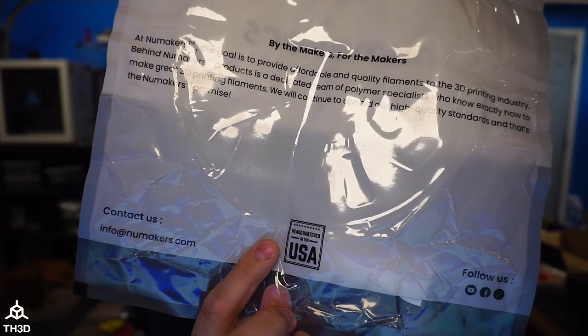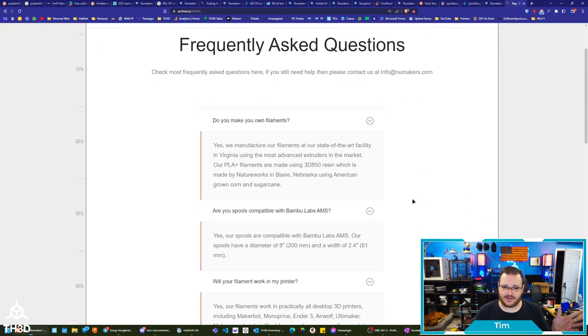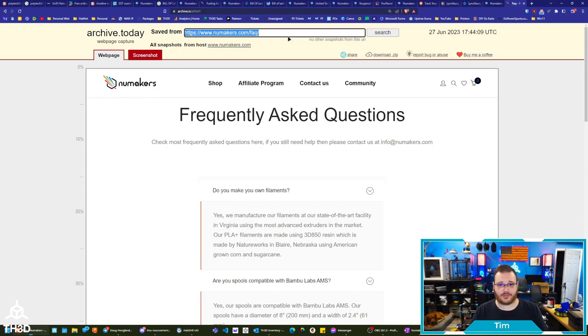The other thing is on the bag they have 'headquartered in the USA.' Now when I purchased this filament from them a couple of weeks ago, I made a comment on their post and one of their customers — I don't know if it's a customer or somebody posing as a customer, you never know these days — told me that it was made in the U.S. And sure enough, I looked up on their website. I archived this on June 27th and I'm glad I did. You can see: 'Yes, we manufacture our filaments at our state-of-the-art facility in Virginia using the most advanced...' — marketing language. So they're saying this was made in the U.S., so I was like, cool, they're a U.S. company, I'm going to go ahead and give them a shot. But then when the filament came and it says 'headquartered in the U.S.' with no mention anywhere on the box, the bag, or the filament spool itself of where it's made — that threw up red flags.